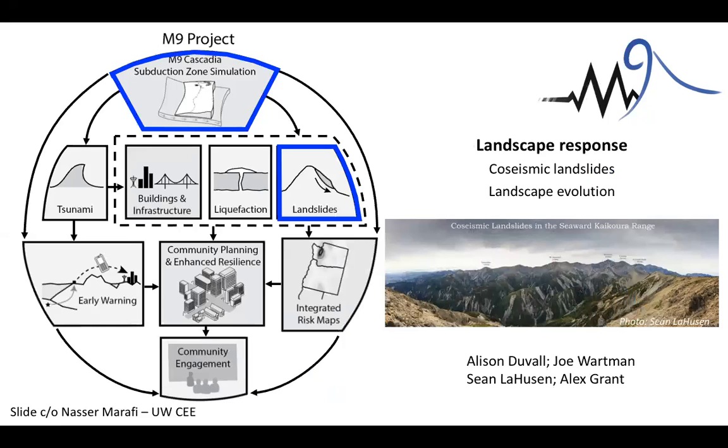As you can imagine, when you shake the ground as hard as you do in a magnitude 9 event — especially one that reaches from Northern California all the way to Vancouver — you're going to have a really strong landscape response. A group of us, myself, my colleague Jill Wirtman, and our graduate students, have been working on the landscape response we might expect to see. I'm going to spend a few more minutes talking about what these simulations are and show you an example movie of one.